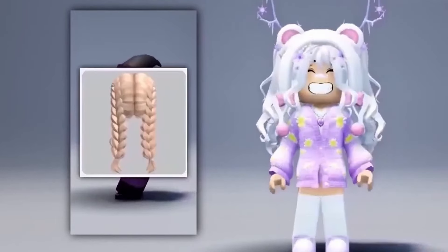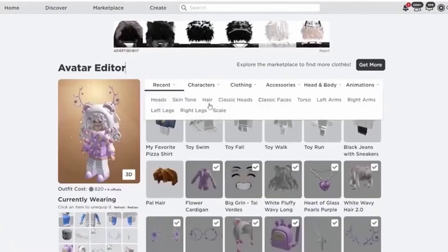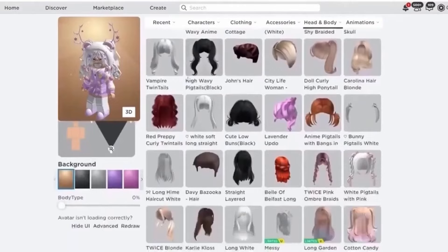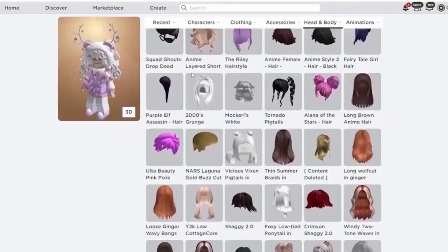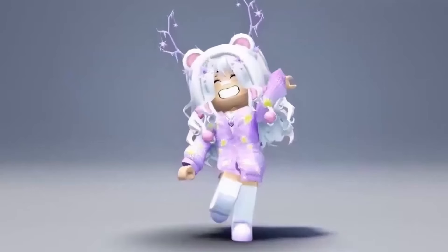Here is the free hair. Let's see if we have the hair. Wow, I didn't get it.